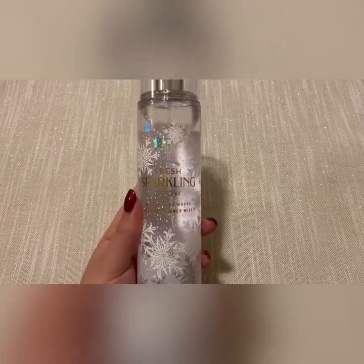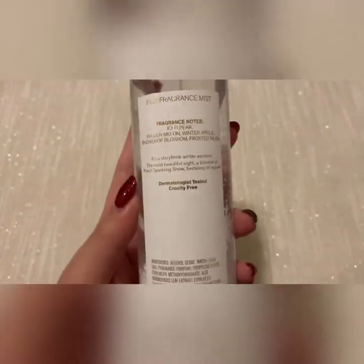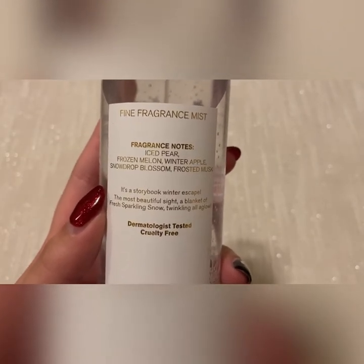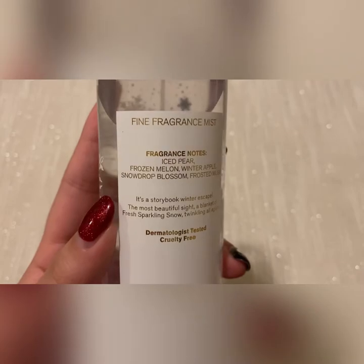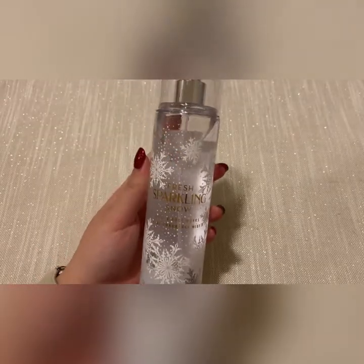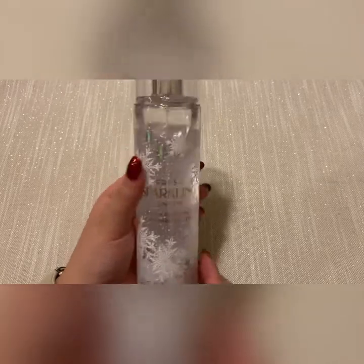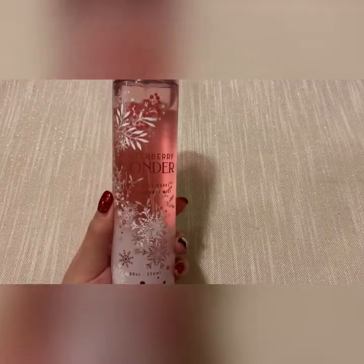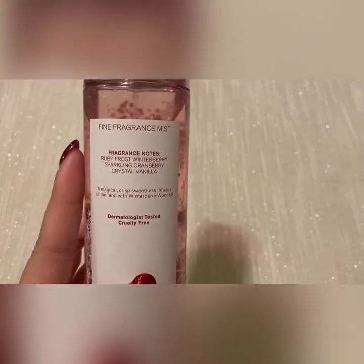Let's start with the stuff that's not candles. First I have the fresh sparkling snow fragrance mist set — scent notes are iced pear, frozen melon, winter apple, snowdrop blossom, and frosted musk. This packaging is so cute and I'm glad I actually really enjoy the scent. Next I picked up winter berry wonder — scent notes are ruby frost, winter berry, sparkling cranberry, and crystal vanilla.